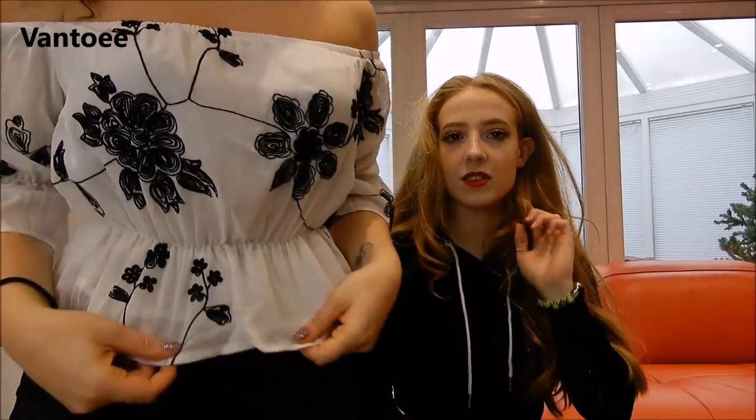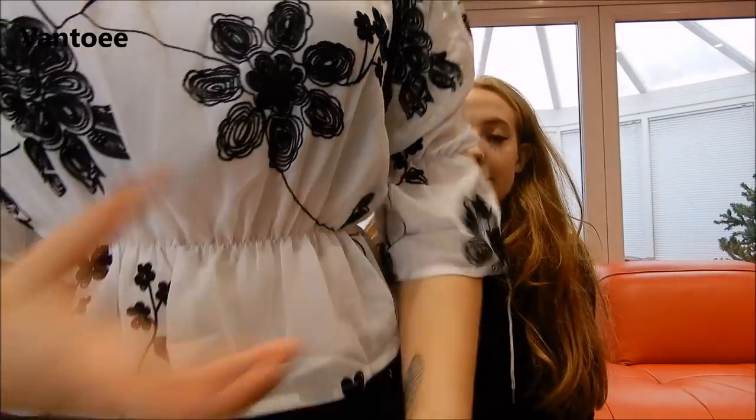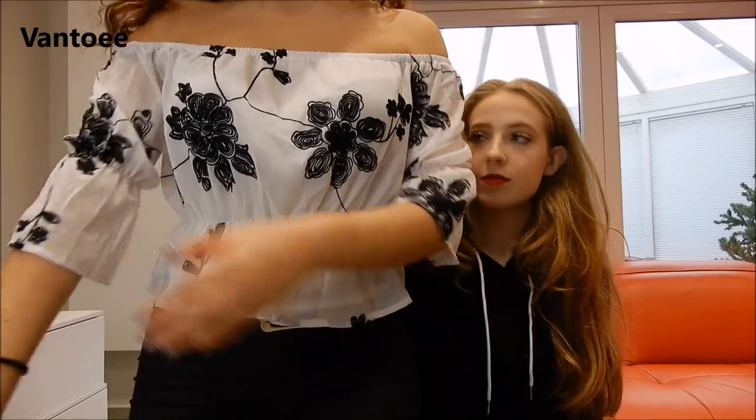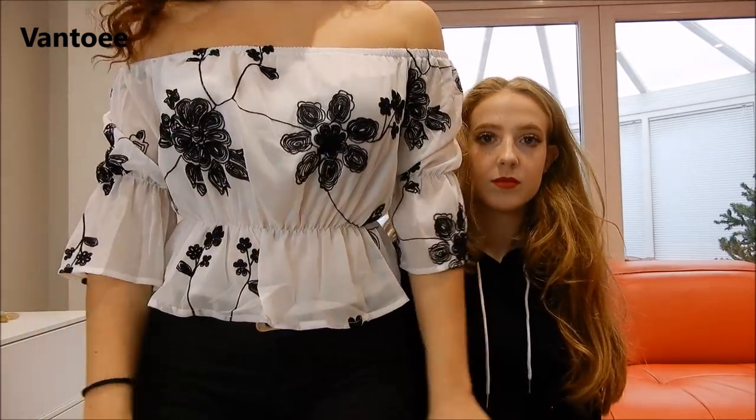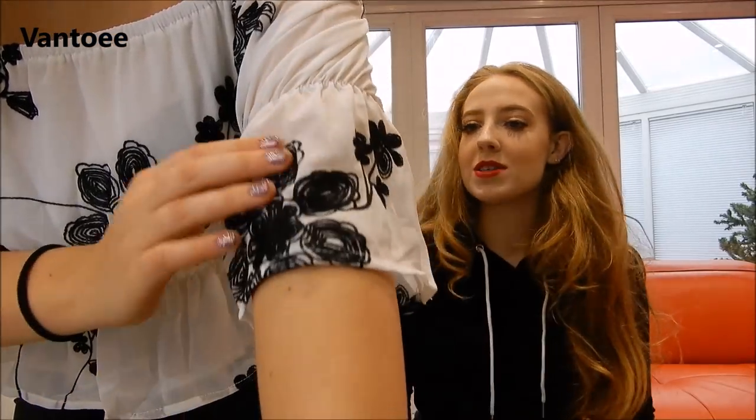My next item is off the shoulder again and it's just this white sort of chiffon-y top with black embroidery all over. It's lovely to wear. I'm not sure about the little skirt on it — it's a very girly top and I am very girly, but I feel it's not quite my style. It's very much a going-out top if you're a person that wears a top and jeans when you go out, whereas I think I prefer to dress up in a dress. But it is gorgeous.